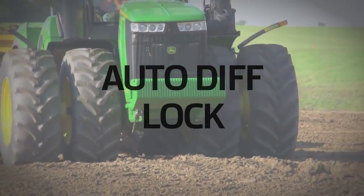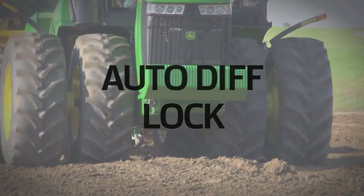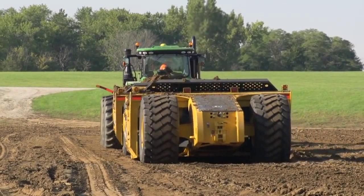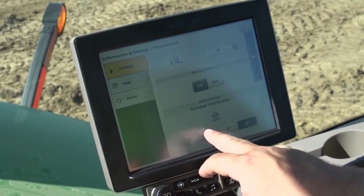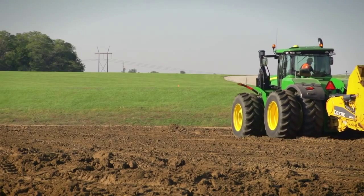New and exclusive on final tier 4 9R series scraper tractors is Auto Diff Lock. Auto Diff Lock takes the differential lock to a whole new level. By just engaging the Auto Diff Lock function from the command arm, the operator no longer has to worry about engaging and disengaging the differential lock. The system keeps the lock engaged as long as the tractor travels straight.